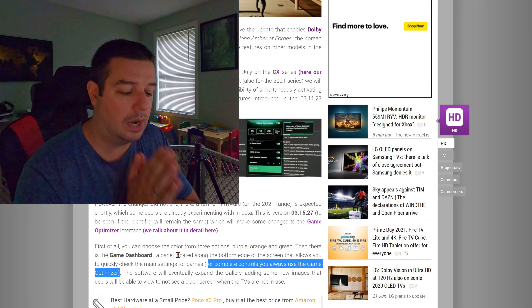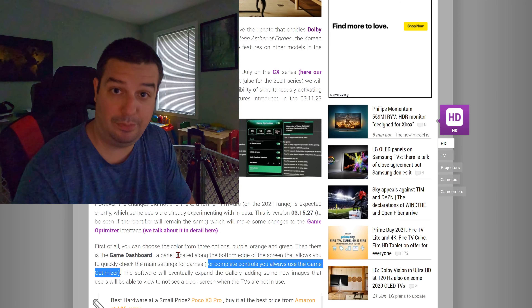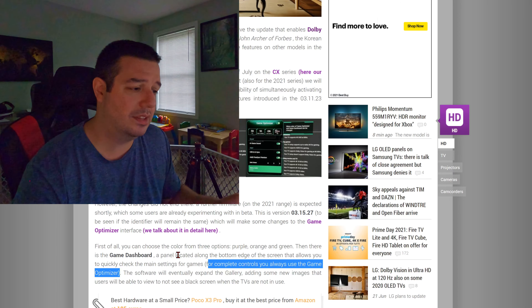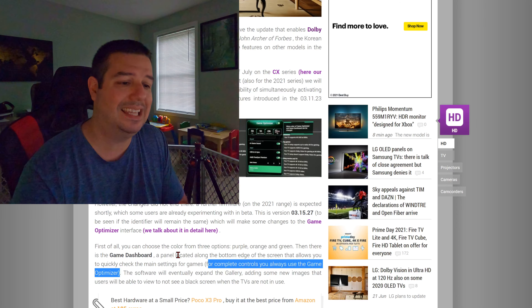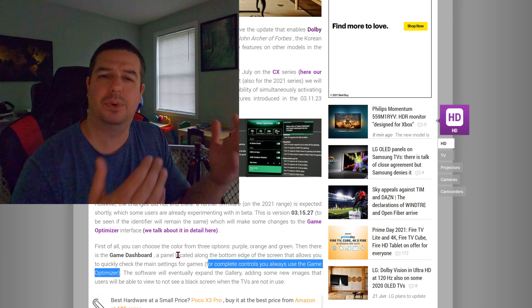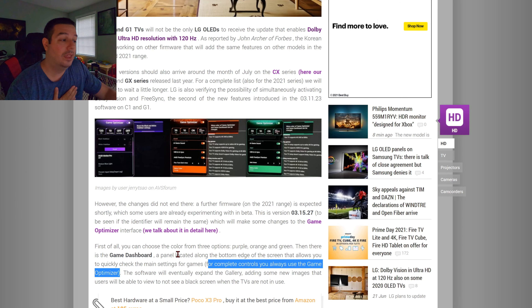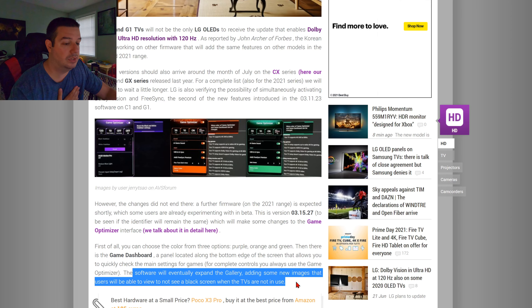What a welcome addition. So first of all, now with .23, we get 4K 120 Dolby Vision gaming with FreeSync VRR. And then with .27, which is going to come out later this week, you're getting an overhaul of Game Optimizer mode — it's looking more attractive, more sleek, and it's adding a game dashboard so you can quickly see what frame rate your game's running at. The .27 software will also expand the gallery, adding some new images that users will be able to view so they don't see a black screen when the TVs are not in use.